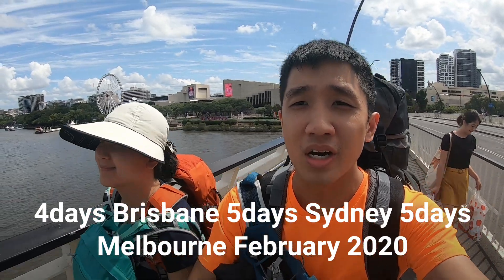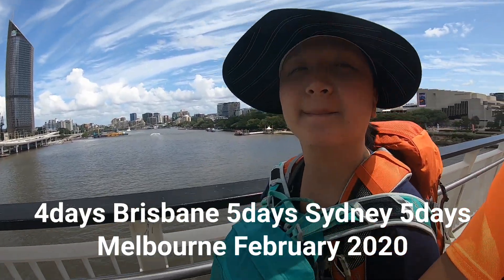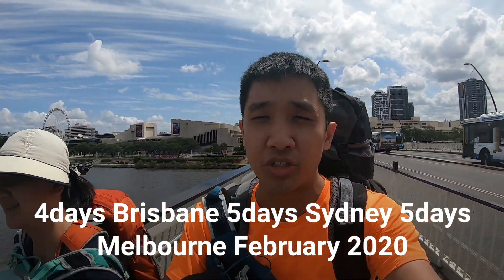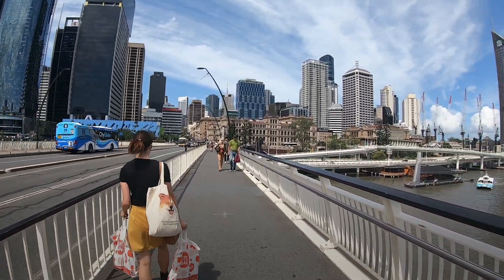So here we are in Brisbane, two weeks in Australia. We decided to skip the Gold Coast because the beach there — you can find nicer beaches in a tropical climate. So we're already here for the street walking, for the food, and for the well, her beach.